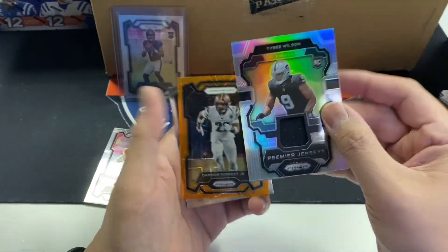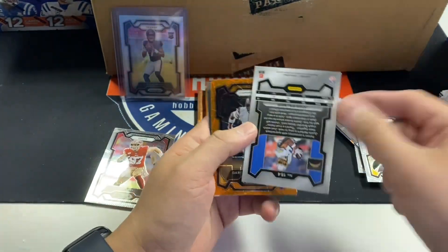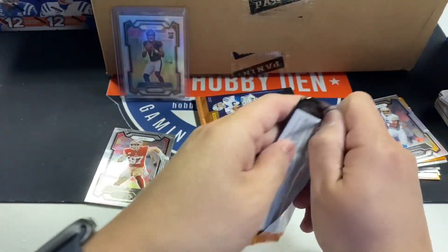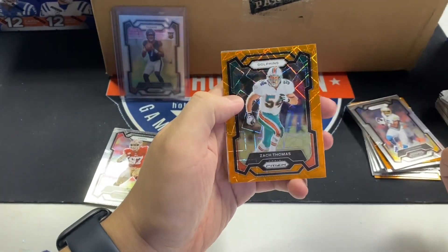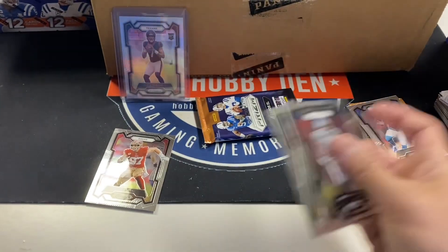Another jersey — Tyree Wilson, three for three on jerseys. Rookie Premier jersey. Drew Bledsoe. I'm excited — three blasters in and we already hit the top silver. Josh Reynolds, Emmanuel Forbes, Zach Thomas — that's a cool color match, especially for Dolphins fans.